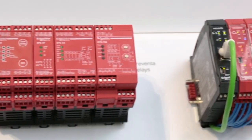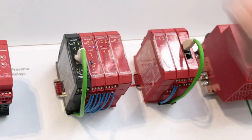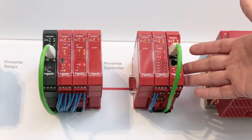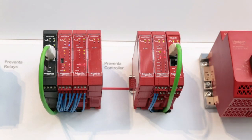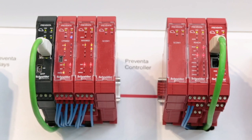The second controller that we can see here is effectively a more flexible software-based controller. As opposed to being hardware configured, it's software configured, so a lot more flexibility. You can see there we have a black module on the left-hand side which allows us to take all that safety data in a non-safe environment and present it on a local HMI perhaps, or a SCADA system.